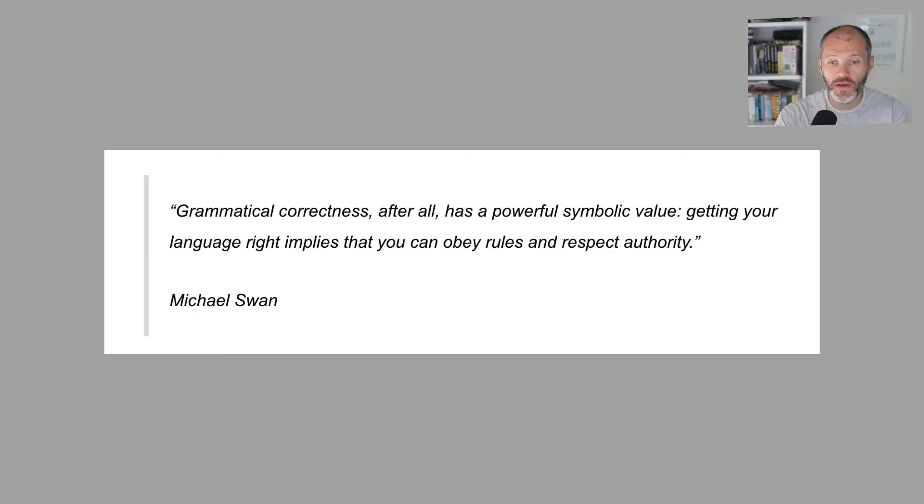The next grammar book on this list was published all the way back in 1980, and since then it's sold over 2 million copies worldwide and been reprinted several times. It's called Practical English Usage by Michael Swan. Michael Swan takes grammar pretty seriously. He said, 'Grammatical correctness, after all, has a powerful symbolic value. Getting your language right implies that you can obey rules and respect authority.' I'd probably say that today, when you're writing online, there is sometimes a case for breaking grammar rules — but best to understand them before you break them.